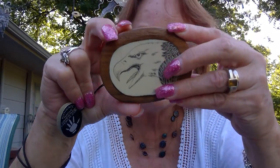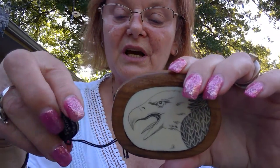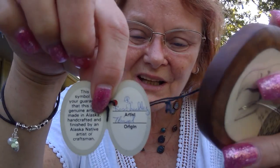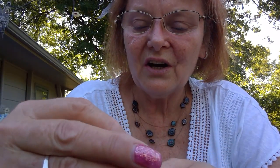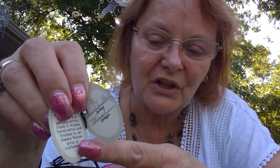From that same estate sale I got this, which I think I've already shown you. It's a native Alaskan scrimshaw belt buckle and it has the original tag. I think it's on either walrus ivory or narwhal tusk — I haven't figured that out yet. The tag does tell me the artist, and it looks like it is from the Tlingit region. The artist's name looks like Ross Shelley, Sheely, or Sneely. If anybody is familiar with that and happens to see this video, leave me a comment.